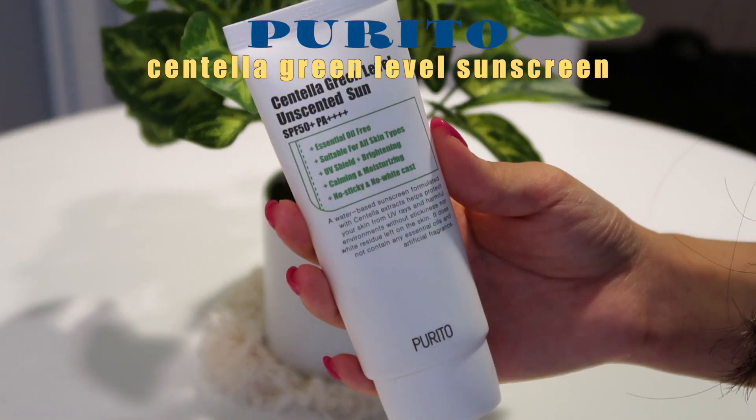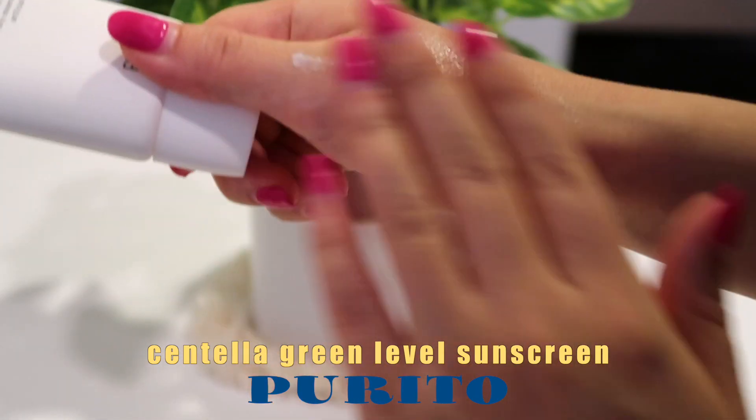Next I have the Purito Centella Green Level Unscented Sunscreen SPF 50+. I ordered this from Amazon because I heard really good reviews on it. I used to hate sunscreen — I didn't like the stickiness or feeling a layer on my skin. But this just feels like a moisturizer. I put it on after my moisturizer and right before my cushion. It feels really light but also gives a little moisture, doesn't leave any white cast, it's not sticky, and doesn't feel like an additional layer. If you hated wearing sunscreen everyday, you should try this out because SPF is so important for your skin.